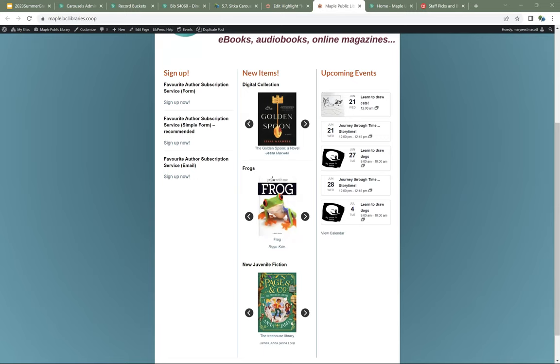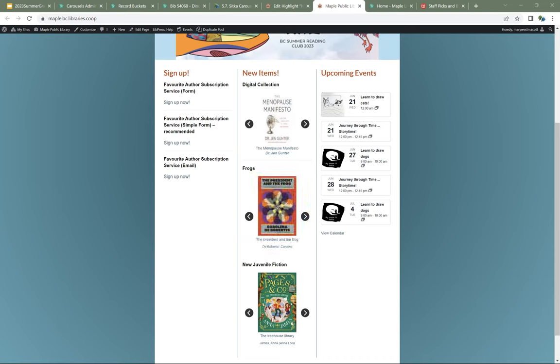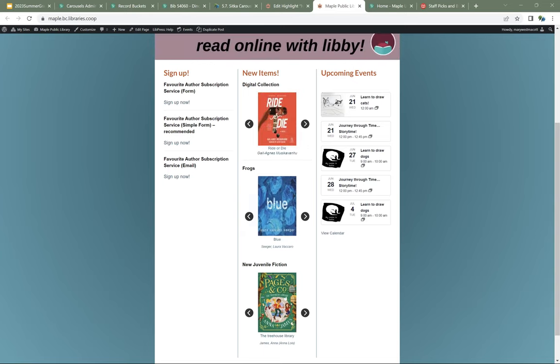Before we move on to lists, are there any questions? In addition to carousels, you can create and share lists of items with your users. These lists can be created in a few ways — I'm going to start with the way that we recommend.